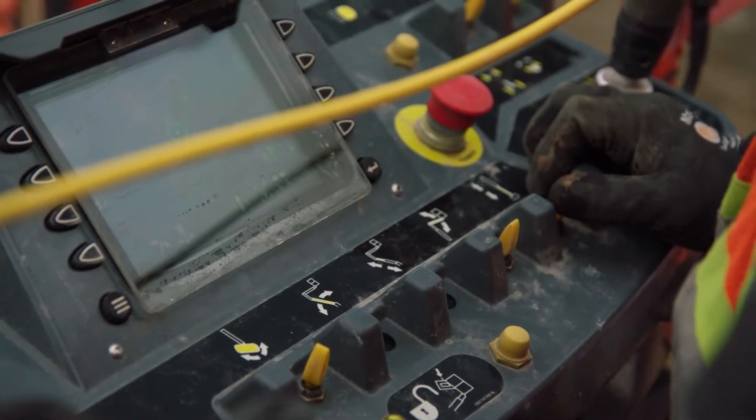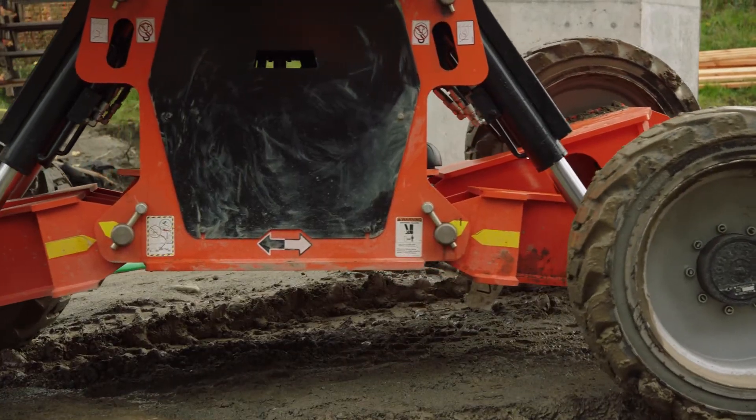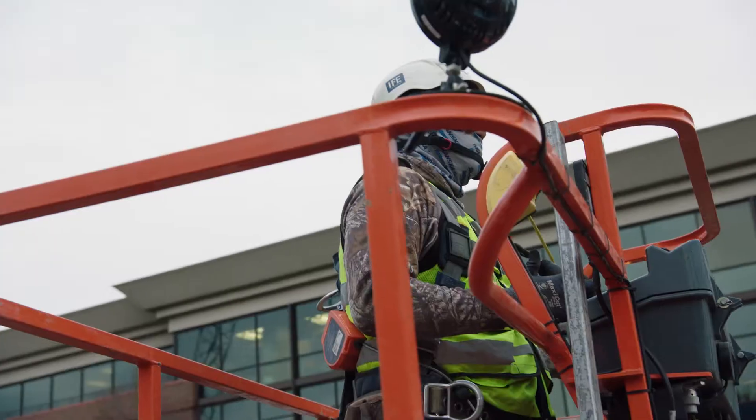You have a nice heads-up control panel up there. It's got four independent articulating wheels on it. Even to load it, this thing can just crawl up onto the trailer. So from an equipment standpoint — just hauling — it's safer as well.